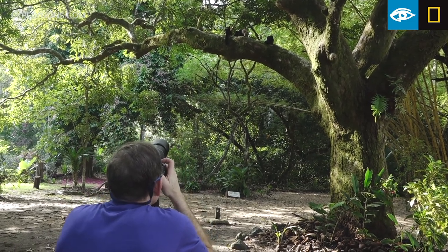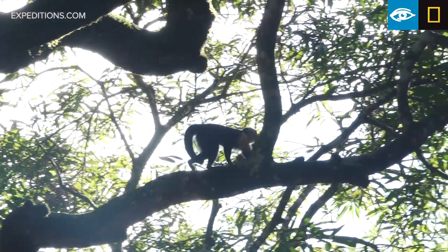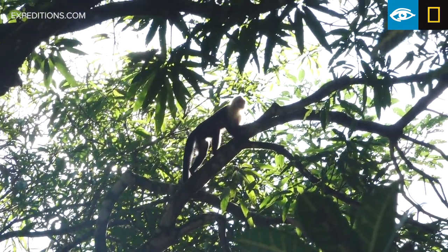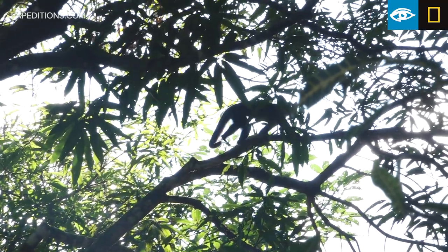We arrived and white-faced monkeys were waiting for us. Lots of monkeys all over, very active, interacting with us and then interacting among themselves.